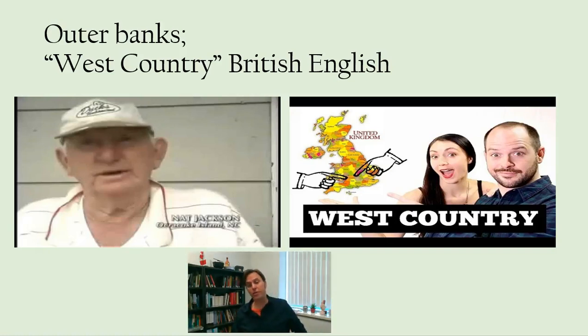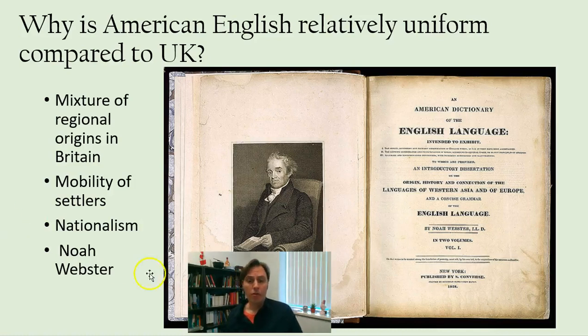Those differences are reducing over there too, but American English has always been more uniform relative to British English.